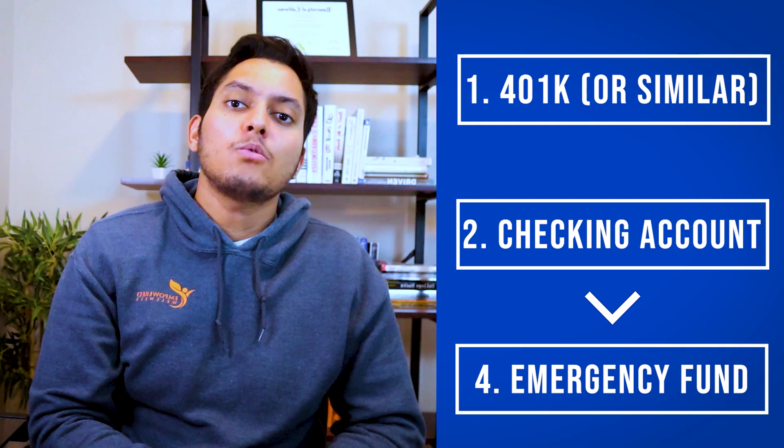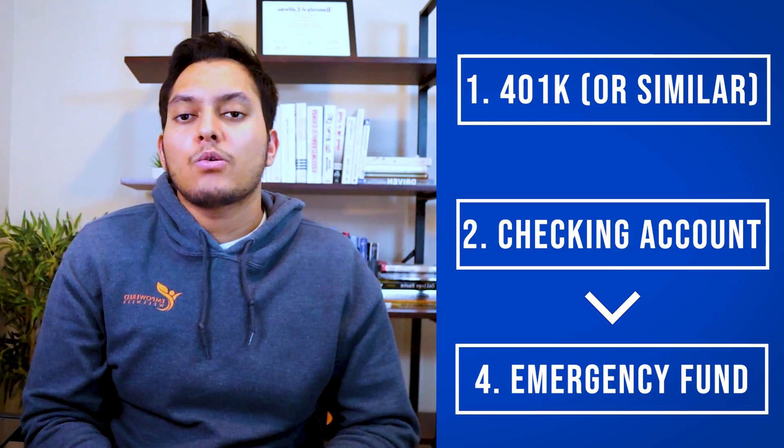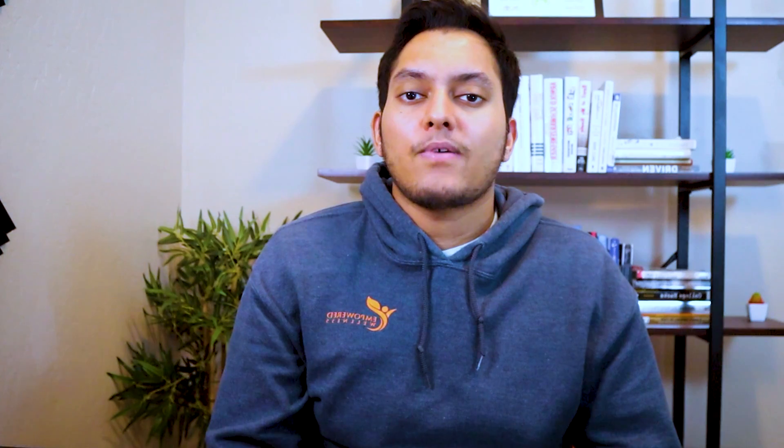Needs will take up a big chunk of income for most people — probably around 50 percent. The next step is an emergency fund, which everyone needs to have. Use a high-yield savings account like those offered by Ally, since they offer more interest than regular savings accounts. Aim to save three to six months of expenses so that if you lose your job or something happens, you'll have a cushion. I suggest setting up automatic deposits so you don't have to think about it.